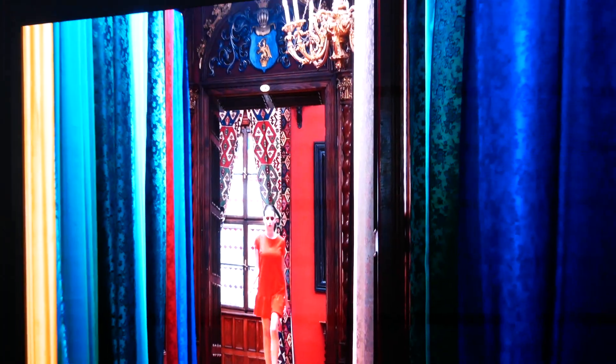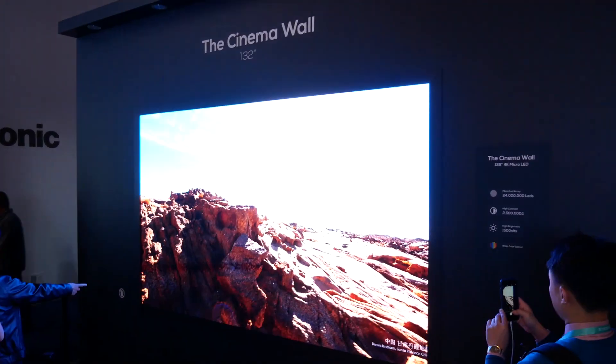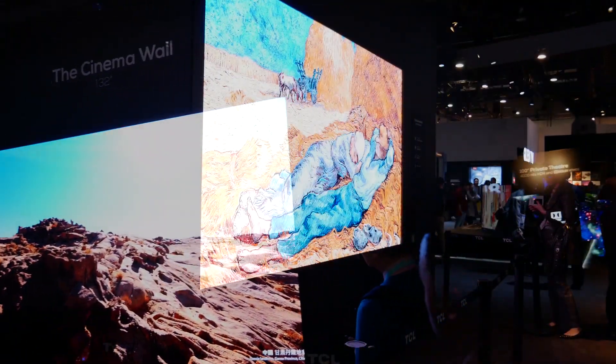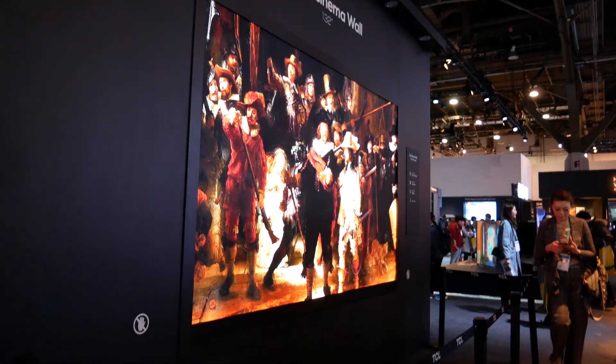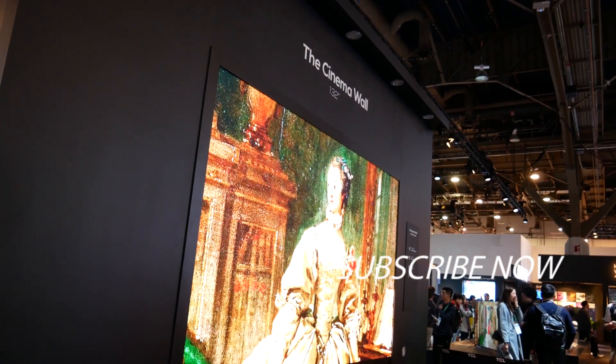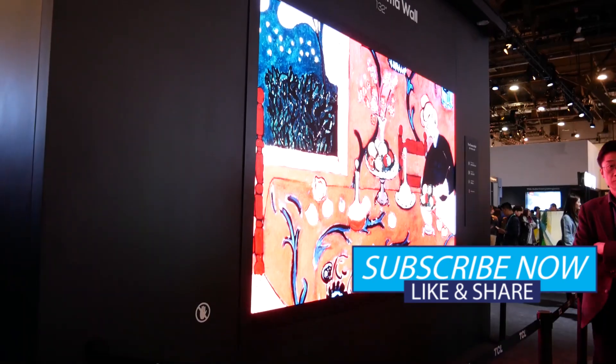Unlike Samsung's The Wall TV, it doesn't run in 8K as of yet. With TCL squarely planting itself in the micro LED market, I think it's safe to say micro LEDs are the future for display tech. As with all things TCL, if this does come to market I expect it to be a more affordable option than its bigger brother, The Wall TV.